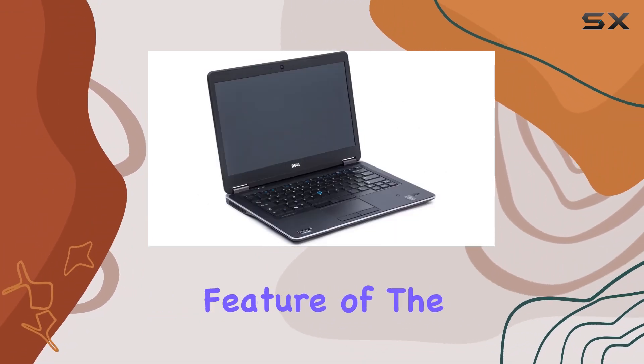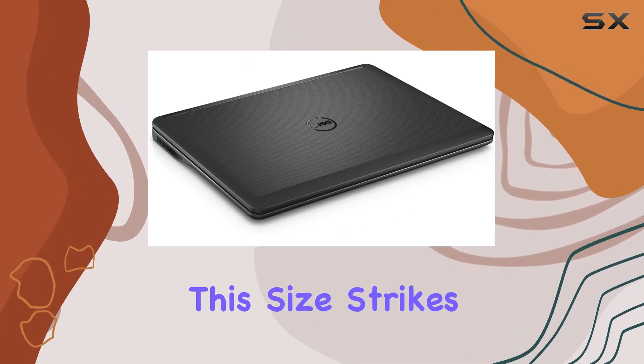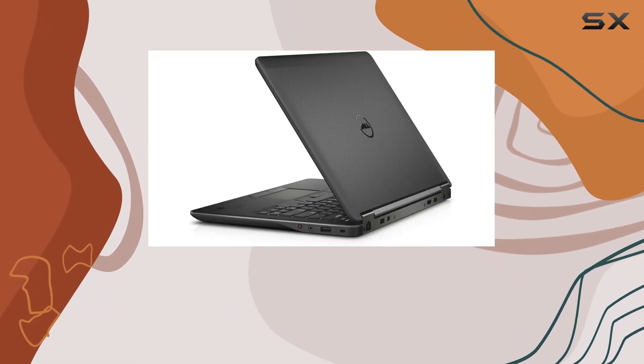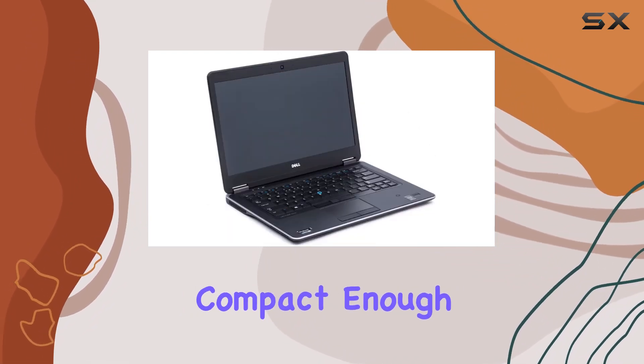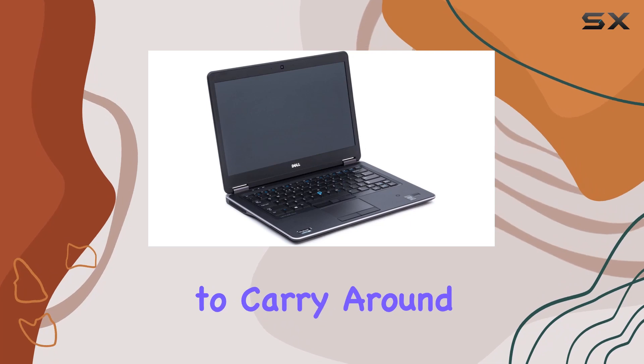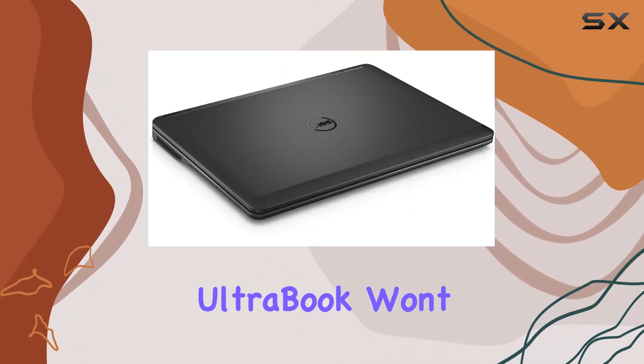Another standout feature of the E7440 is its 14-inch screen. This size strikes a perfect balance between usability and portability. It's large enough for comfortable viewing, yet compact enough to make the laptop easy to carry around. Whether you're working from a cafe or in transit, this Ultrabook won't weigh you down.